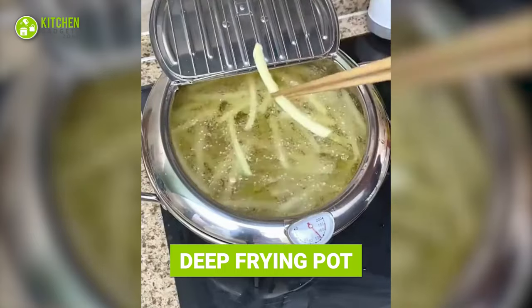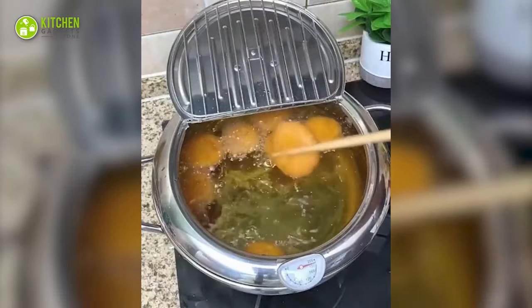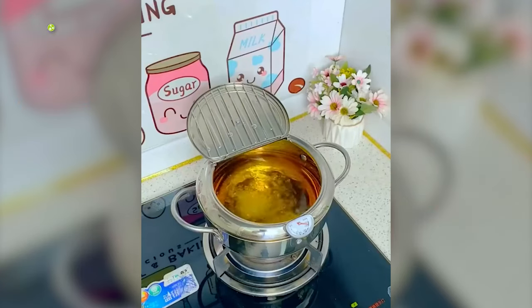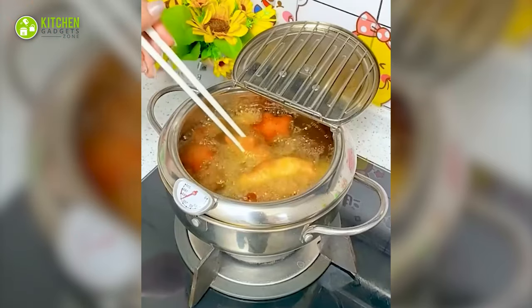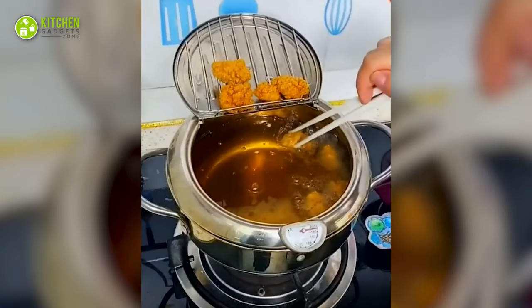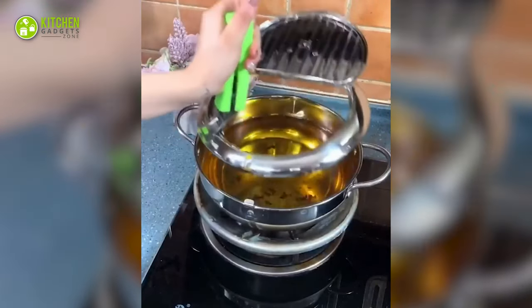This deep frying pot is perfect for frying french fries and nuggets. And don't miss the lid it comes with — use it conveniently without hot oil splatters. That's safe, right?